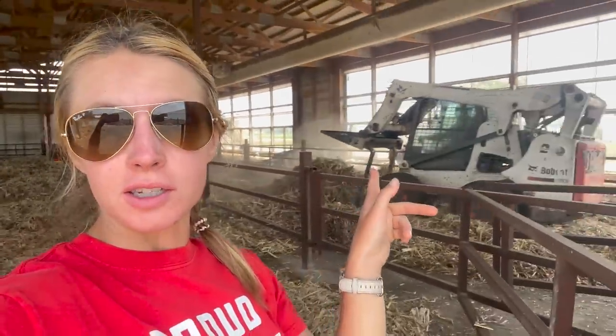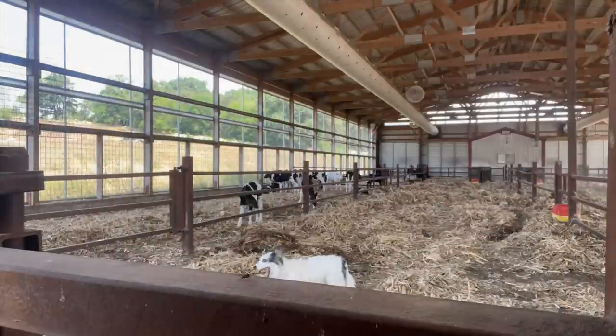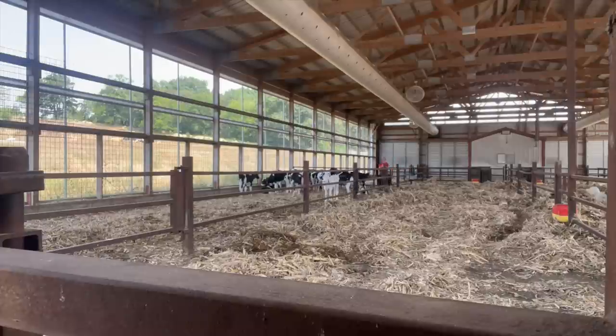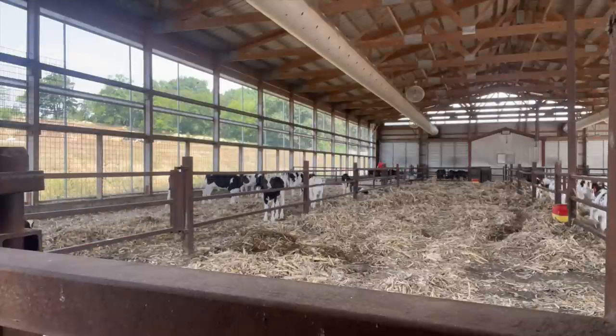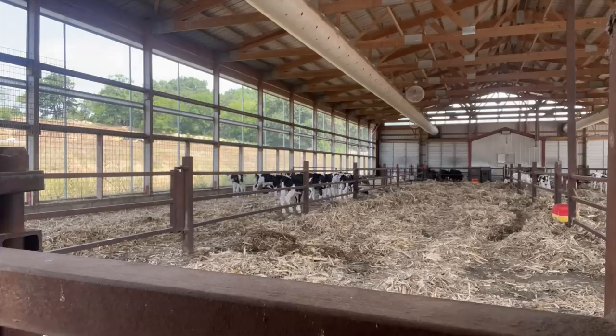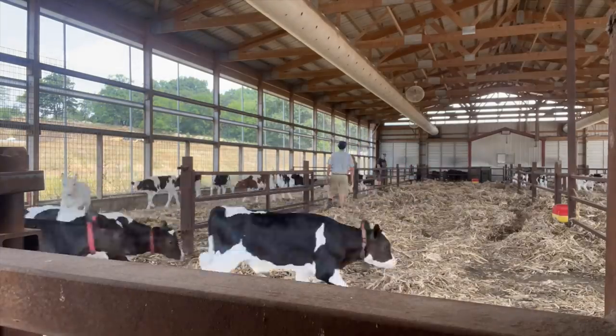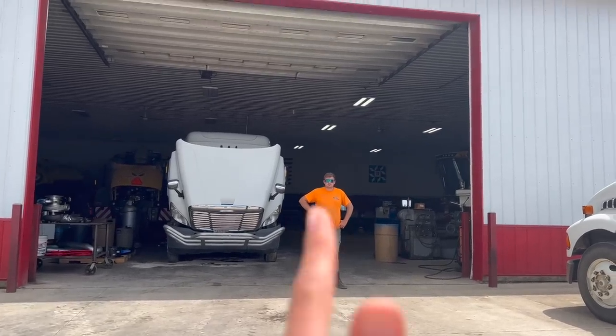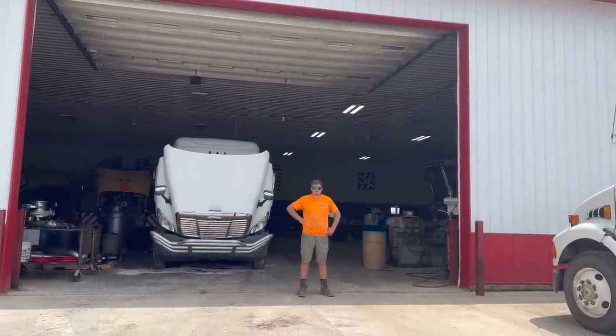Are you fired up? Nope. Why not? I don't know. Now I'm going to move all the calves back into this pen, Dalton's going to spread that pen and that one. We got a little standoff going here. Pew pew.